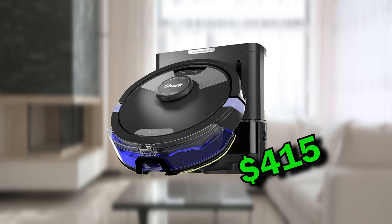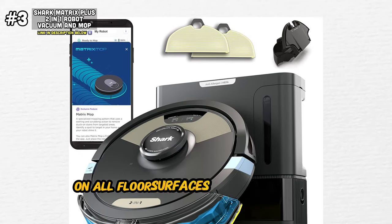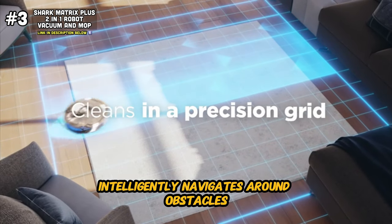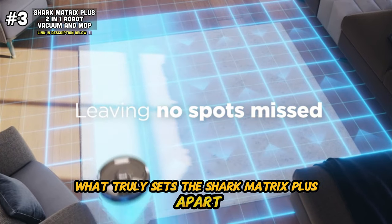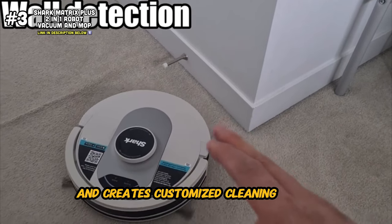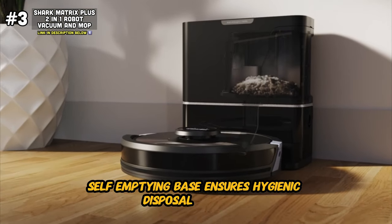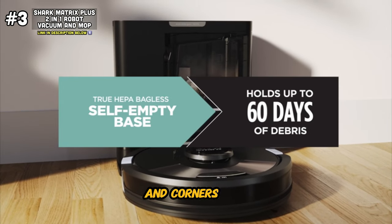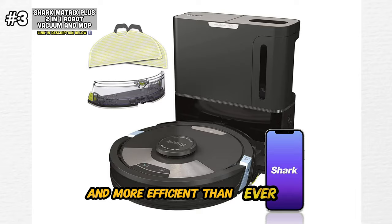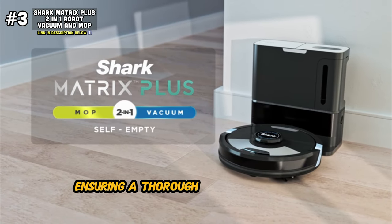Moving on to the Shark Matrix Plus 2-in-1 Robot Vacuum and Mop. This innovative cleaning device combines the power of a robot vacuum with the versatility of a mop, delivering exceptional cleaning performance on all floor surfaces. Its sonic mopping technology uses vibrations to scrub away stubborn dirt and grime, while its Matrix Clean feature intelligently navigates around obstacles for thorough cleaning. What truly sets the Shark Matrix Plus apart is its advanced home mapping capabilities — using cutting-edge technology, this robot cleaner learns the layout of your home and creates customized cleaning paths for maximum efficiency. Its filtered, bagless, self-emptying base ensures hygienic disposal of debris, while its clean edge technology ensures thorough cleaning along edges and corners.